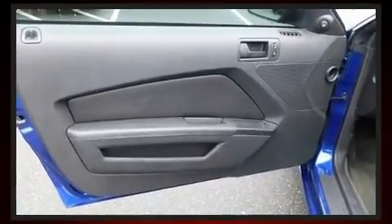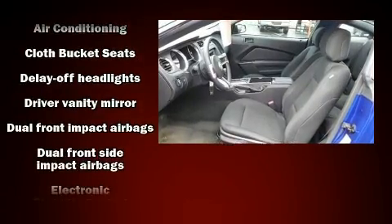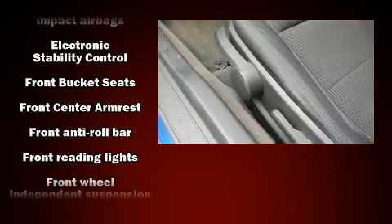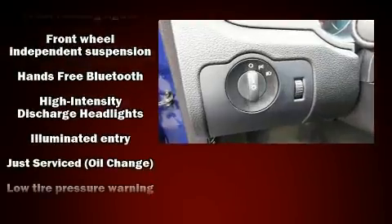Ford ensures the safety and security of its passengers with equipment such as dual front impact airbags, traction control, a panic alarm, and four-wheel disc brakes with ABS. Brake assist technology provides extra pressure when applying the brakes.